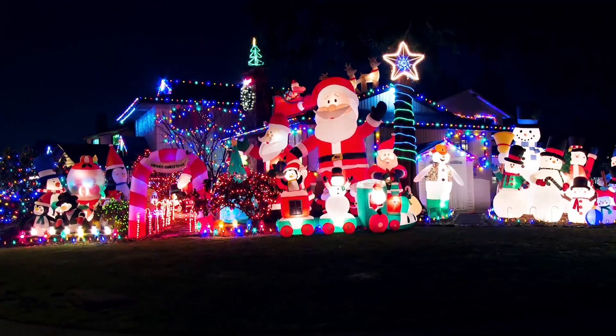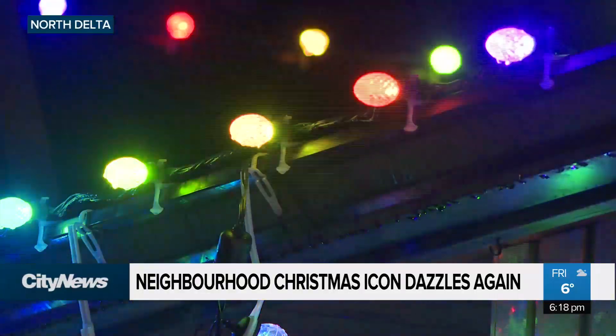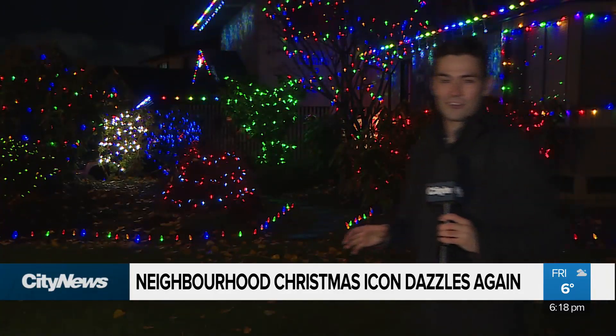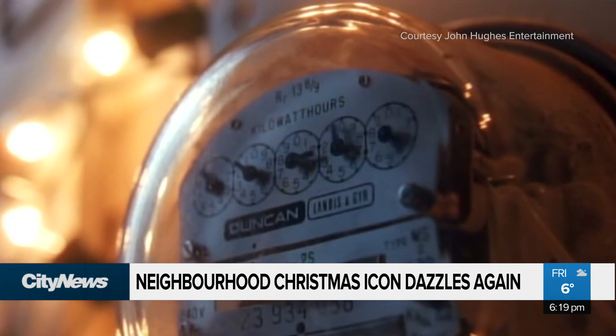The candy cane light is my favorite part, and he gets better and better every year. Christmas is just around the corner, and although we haven't seen much in the way of snow, it is starting to show, especially right here in North Delta at Doug Chang's house. You could call him a modern-day Clark Griswold. He's been working on the lights here for about three weeks, and that would make this project about half done.